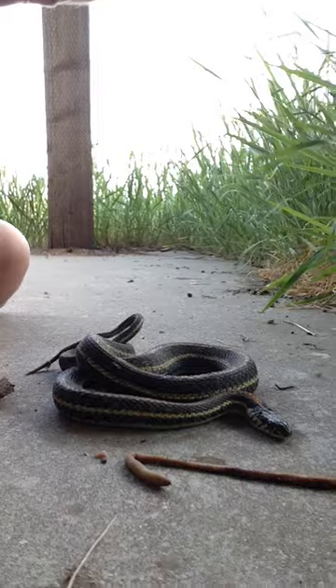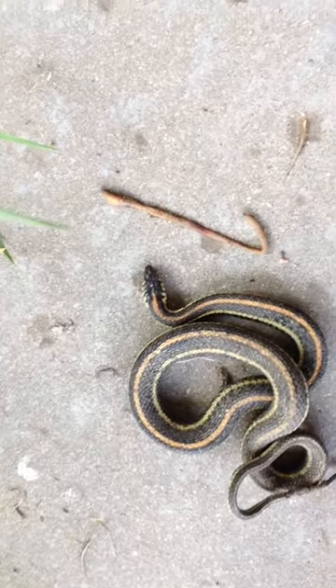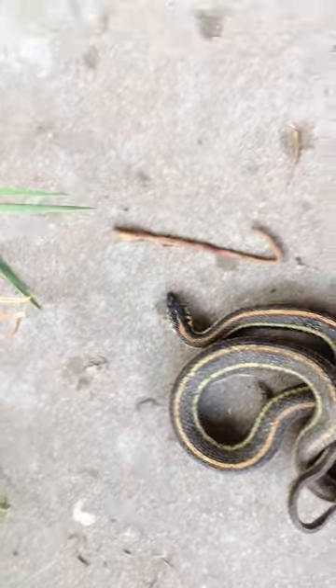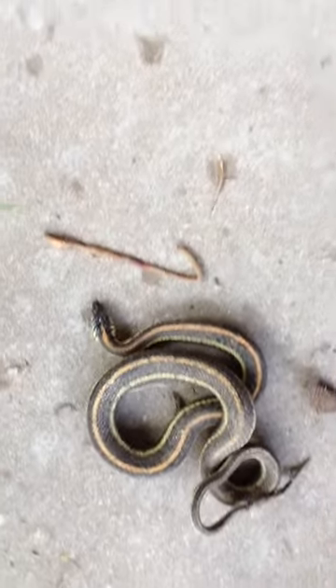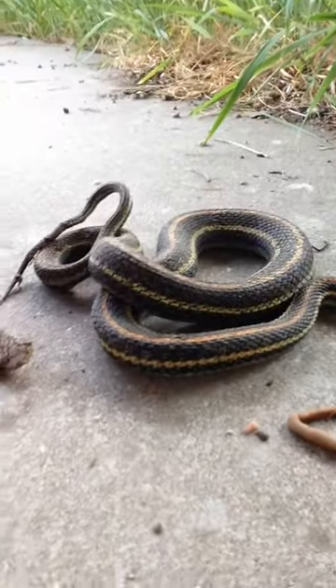I'm not sure how well you guys are going to be able to see it this way. He is probably about two feet, and about an inch thick — probably about two inches in diameter.